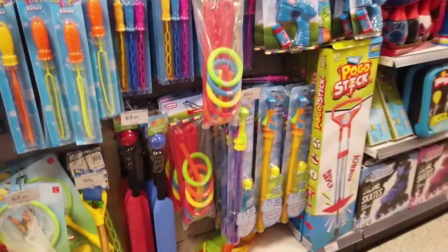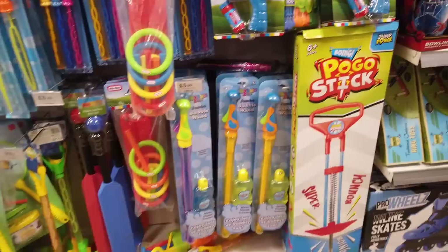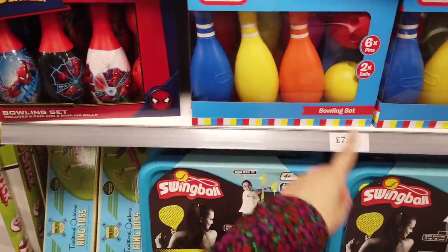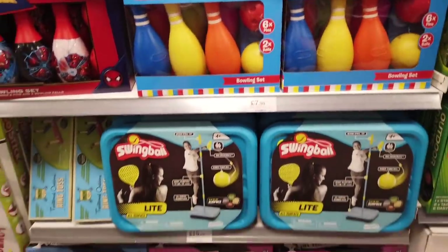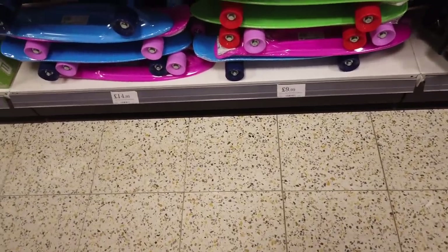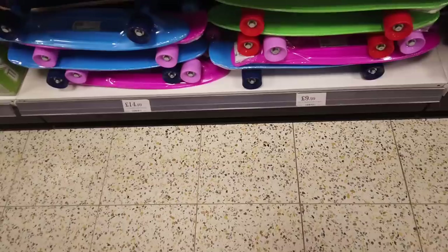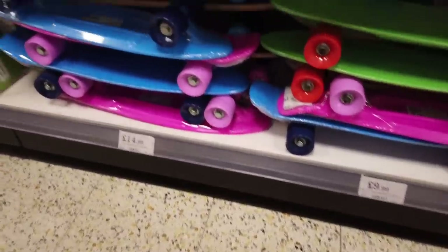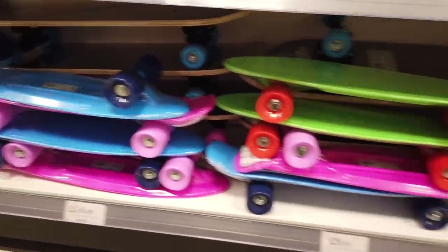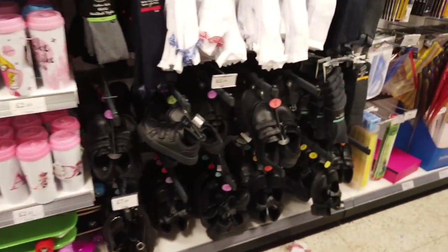They've got this cute little mini table pool — that's £12.99. Lots of summer games there but I've shown you the majority of these. A few new bubbles. These are all new — the bowling sets. Some plastic skateboards down here, these are 21 inches, and there's two different ones. There's the wooden one at the back — that's £14.99. The plastic one is £9.99. They've also got some back to school things out.